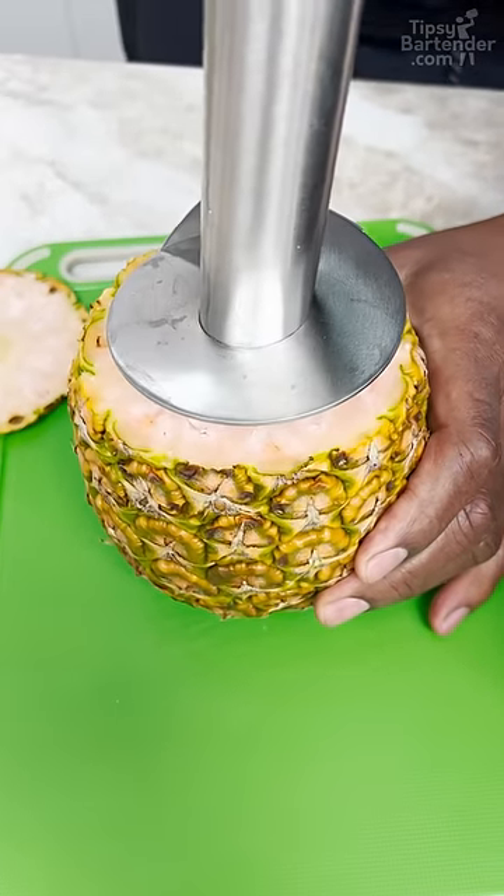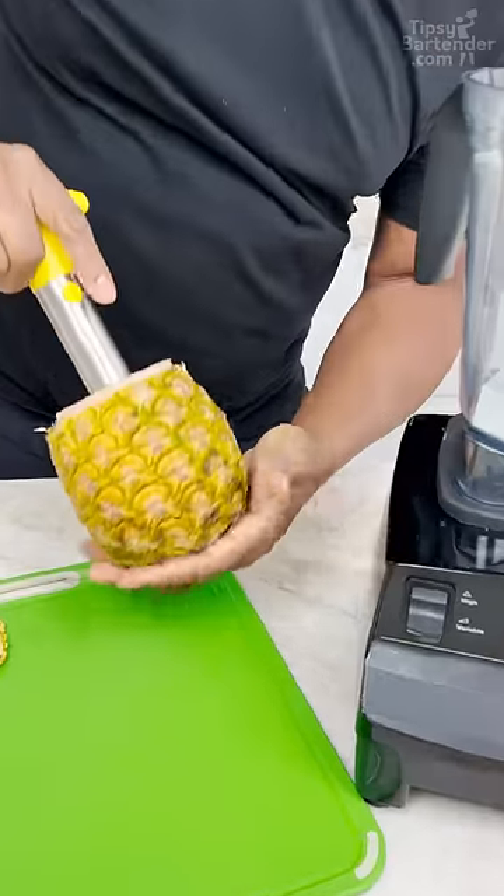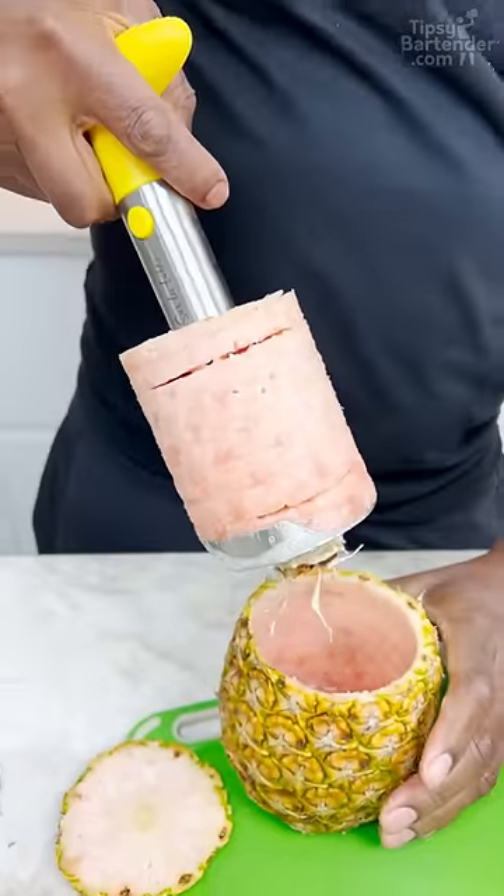This is a pink pineapple. Don't go all the way to the bread. How long have I been doing this? Look at that.